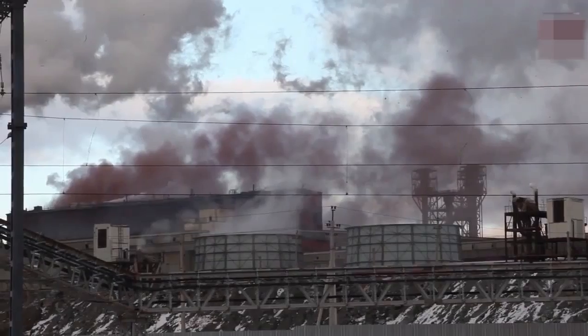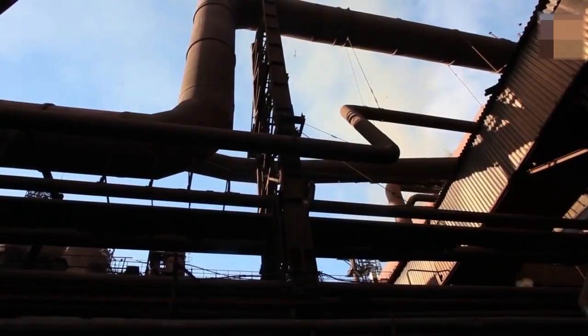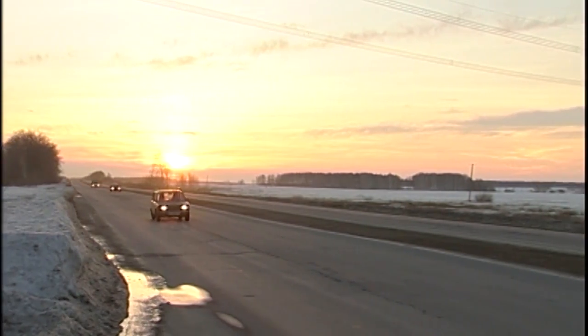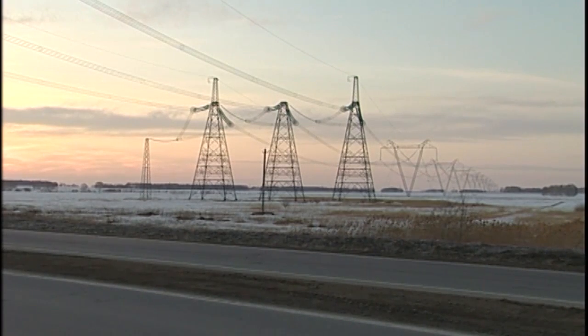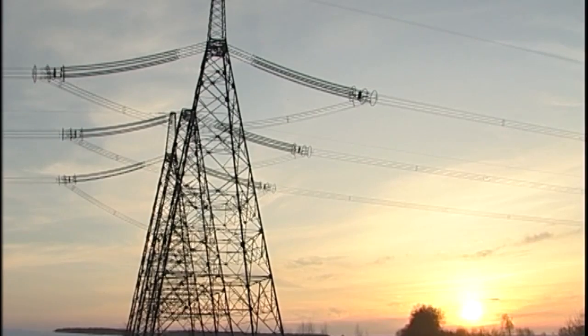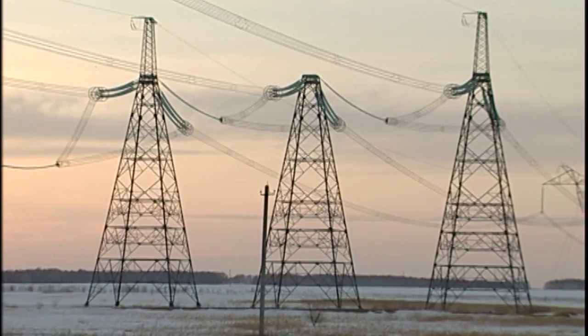The first stage of substation 500 kV Magnitogorsk with the feed line 500 kV Iryklinskaya–Magnitogorsk was constructed and put into operation in 1976. This provided electricity supply for the industrial district of Magnitogorsk, including its largest consumer, Magnitogorsk Iron and Steel Company (MMK), and the south of Chelyabinsk Region.